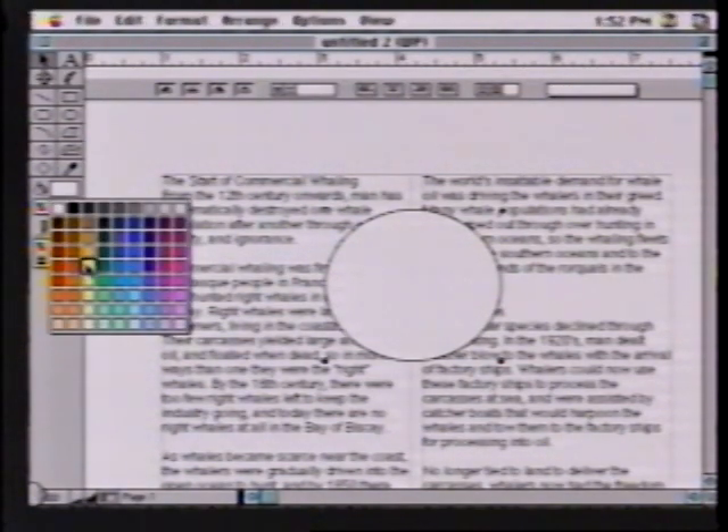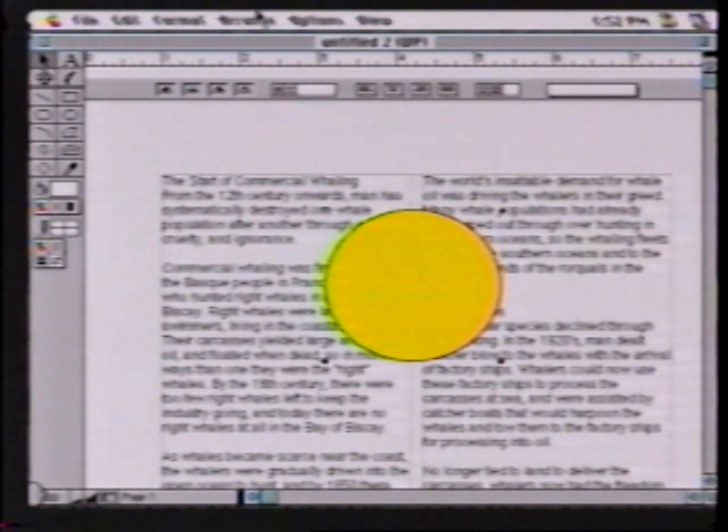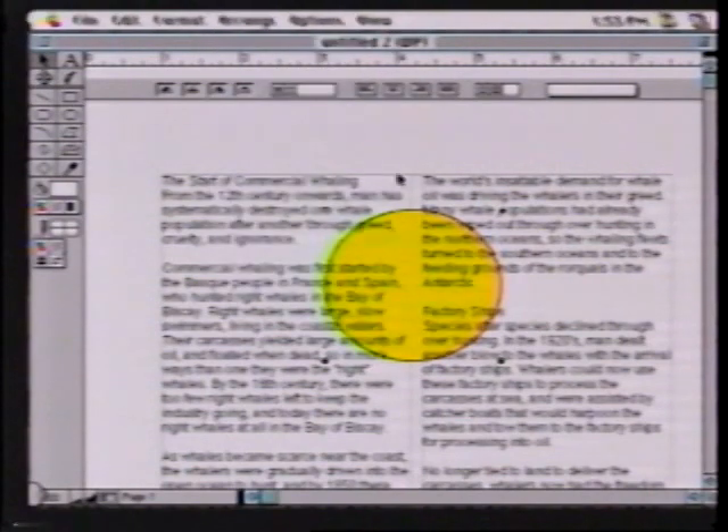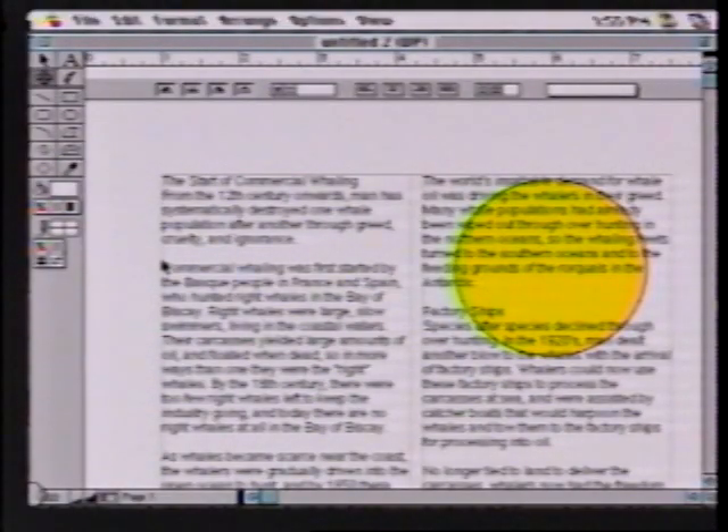I can change its color and arrange it. I can put it to the background by saying 'Move to Back' under the Arrange menu. Now I've got this graphical circle that I can still modify, move, and incorporate into the document itself. Look at this little square tool here — this will bring in a spreadsheet right into our word processing document. Watch how this works.